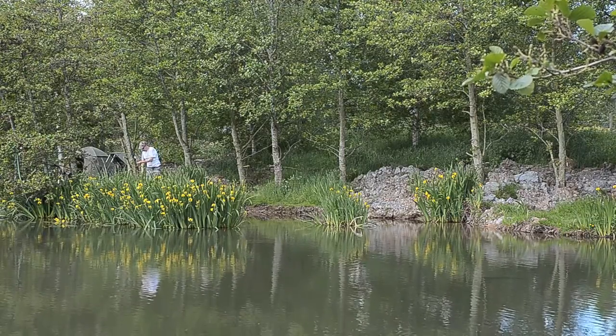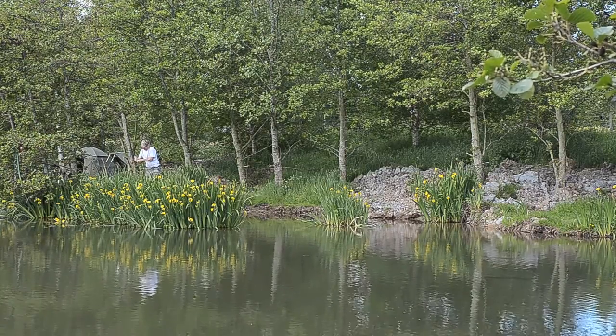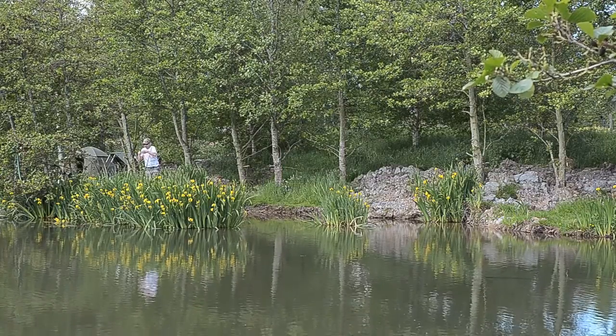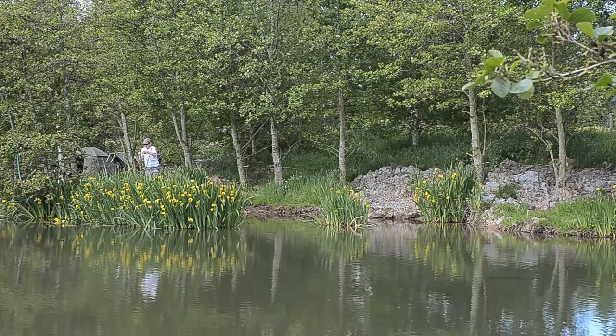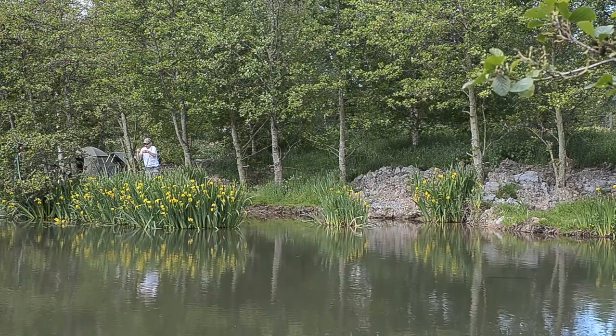This is a two-lake complex — there are actually two coarse lakes here and also a trout lake as well, but we're looking at the specimen carp lake at the moment. This is about two acres, and I think it possibly was a trout lake at one stage. There are points sticking out in various places, which makes it an interesting fishery.